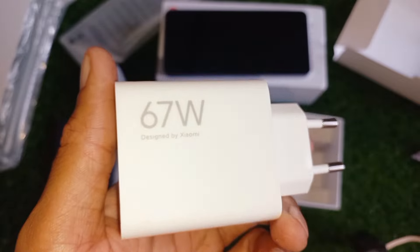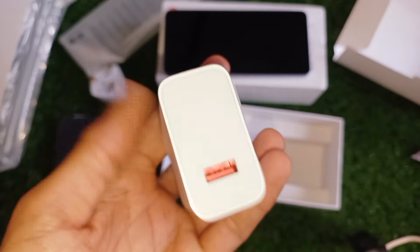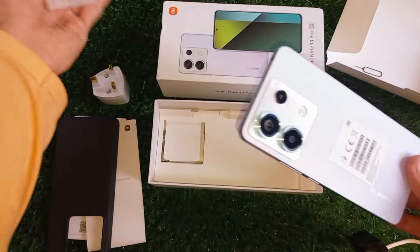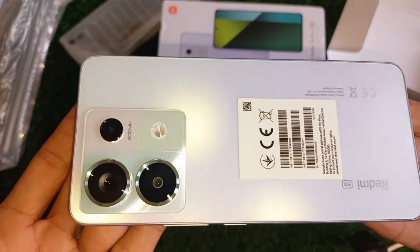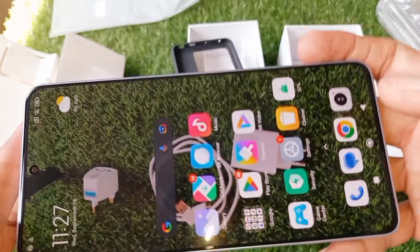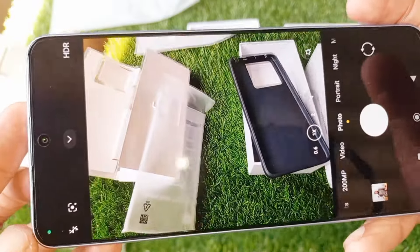Let's talk about its build quality. The first impression — this thing looks and feels premium. A sleek gloss back, polished frame, and a matte finish really stand out. It's lightweight but feels solid in the hand. Definitely gives off flagship vibes.